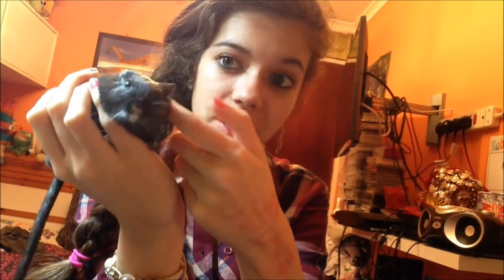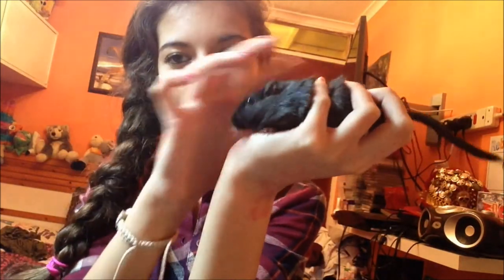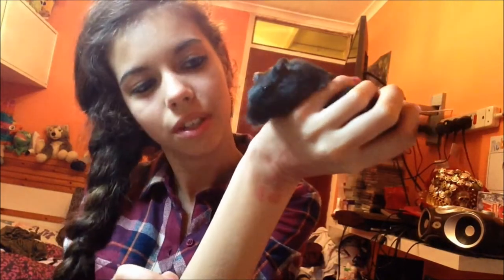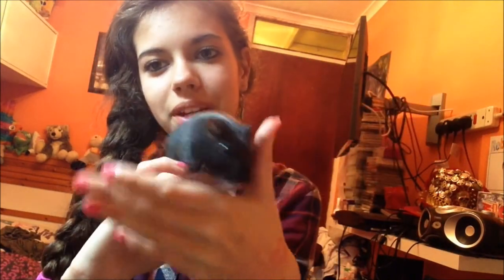So this is my next furry friend — it is Ben, my gerbil. I did have another gerbil but he sadly passed away. Ben is about three years old now, so he's pretty old. He's doing quite well for his age. He's just been sleeping so he's not really in much of a hurry — usually he's running around and trying to get out of my arms. There we go, he's waking up.